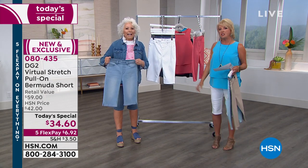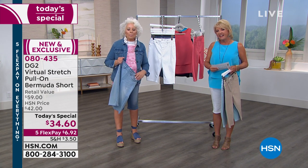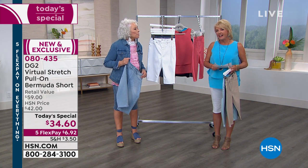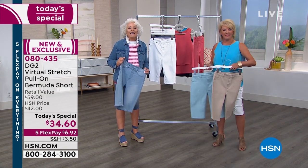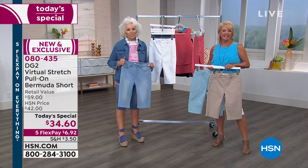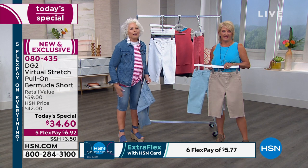We want to go to the phones and say hi to Treva in Oklahoma. Treva, what a great name. I think Treva's probably shopping. Yes, I'm here! Hi, how are you? Great. I love you, Diane. Thank you. I have bought your fashions for years. So what do you think about the Bermuda? We're loving it, we're wearing it — it's so good.